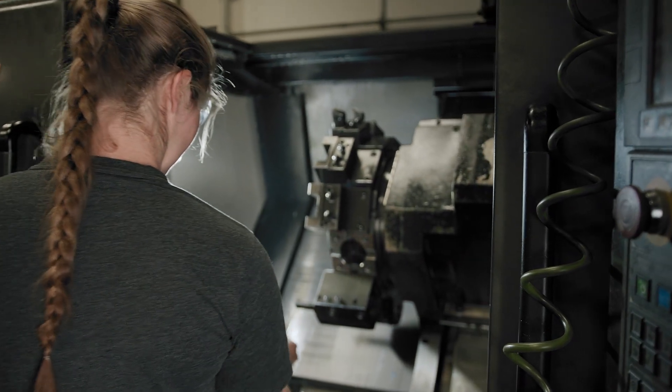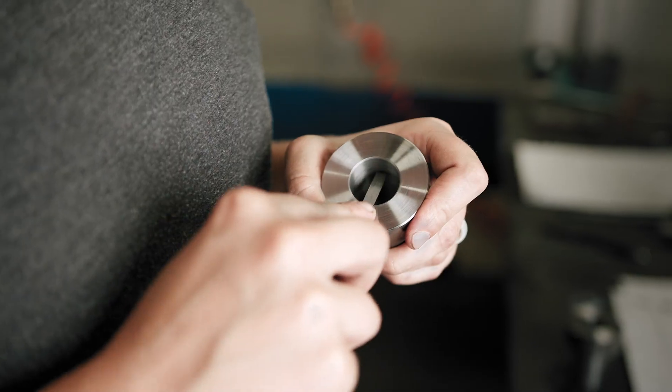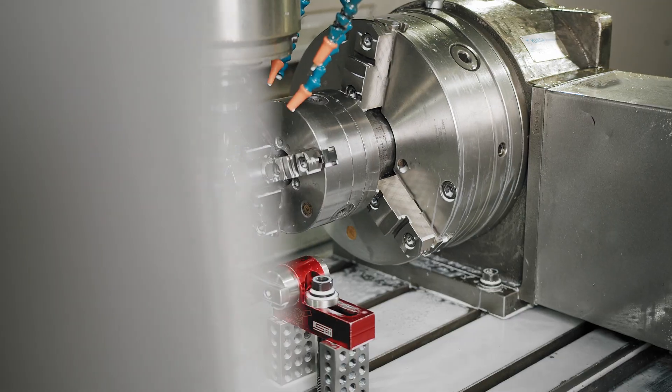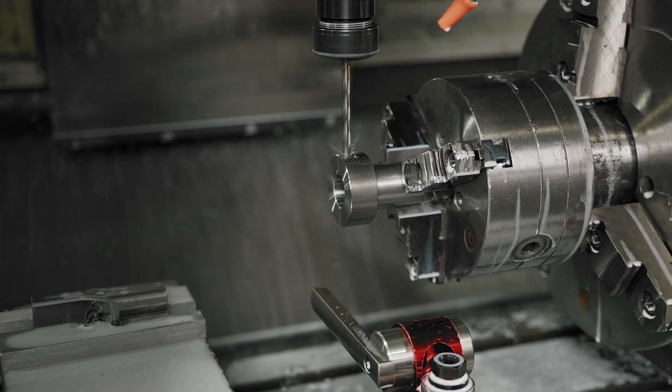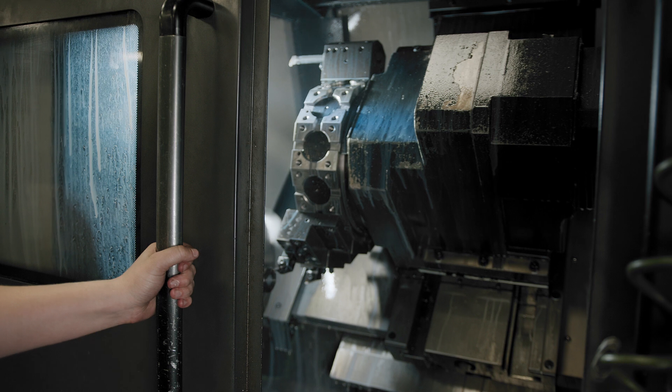Here at Christensen Machine we do small to large runs of CNC manufactured parts. We can take a raw product — whether it's steel, plastic, aluminum, brass — it doesn't matter what it is, and turn it into a useful object that they are needing. Pretty much if we can hold on to it, we can machine it and we can make or copy whatever comes through the door.